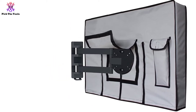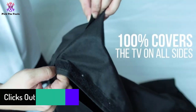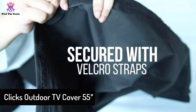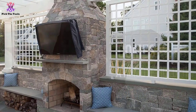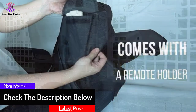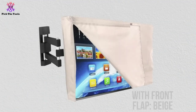Moving on, at number four we have the Clicks Outdoor TV Cover 55. This is a classic outdoor TV cover of 55 inches from Clicks. It has a front flap for extra comfort and protects the TV from dust, rain, snow, termites, and inclement weather. All you need to do is flip up the TV cover — no more struggling with those irksome TV covers that require a lot of time and energy to close and open.